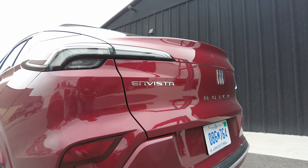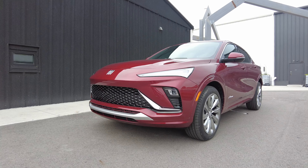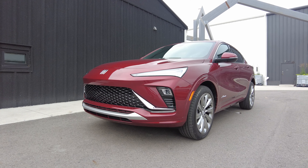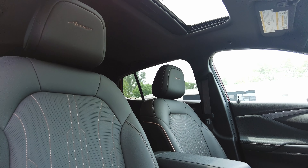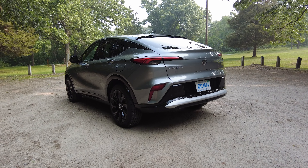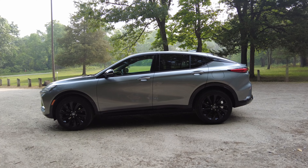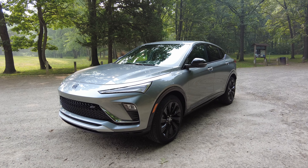Out of these two, the Buick Invista comes across as the biggest surprise. It has unapologetically bold styling, a lower asking price, and its cabin is remarkably quiet for a budget-friendly ride. Although the three-cylinder engine isn't that powerful and it's not available with all-wheel drive, the 2024 Buick Invista is an affordable and stylish way to get from point A to B, and back again.